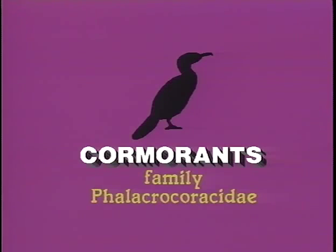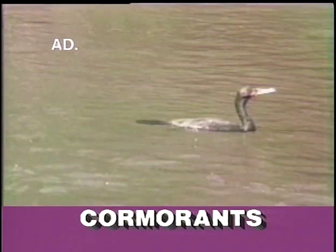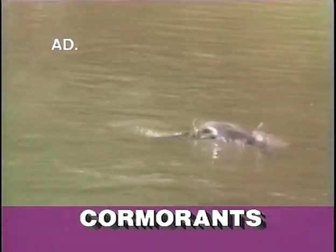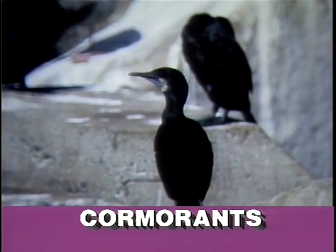Of the world's 30 cormorants, six breed in North America and live by diving from the surface for fish, principally in coastal waters, though two species may be found inland as well. All are large blackish birds more similar than distinct, therefore range and habitat are important in identification.